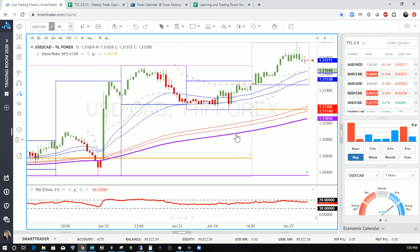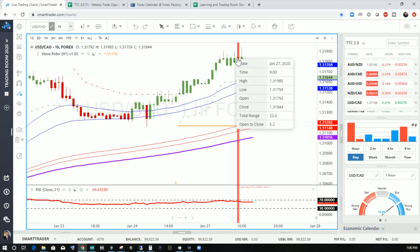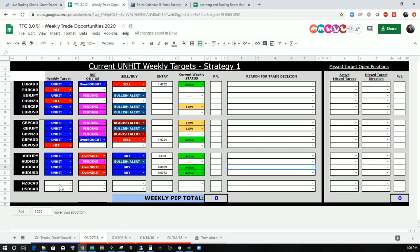USD-CAD: we do have a setup, but we're not quite in an overbought condition yet. Price almost reached it but not quite. So this is an unhit target, looking for an overbought condition, and we're looking for a bearish alert. That one's not active yet.